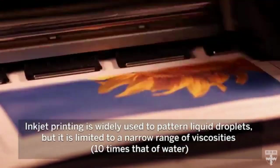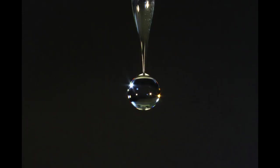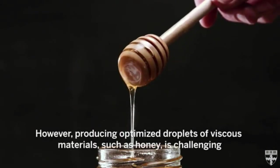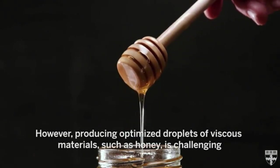Yet many fluids of interest to researchers are far more viscous. For example, biopolymer and cell-laden solutions, which are vital for biopharmaceuticals and bioprinting, are at least 100 times more viscous than water. Some sugar-based biopolymers could be as viscous as honey, which is 25,000 times more viscous than water.